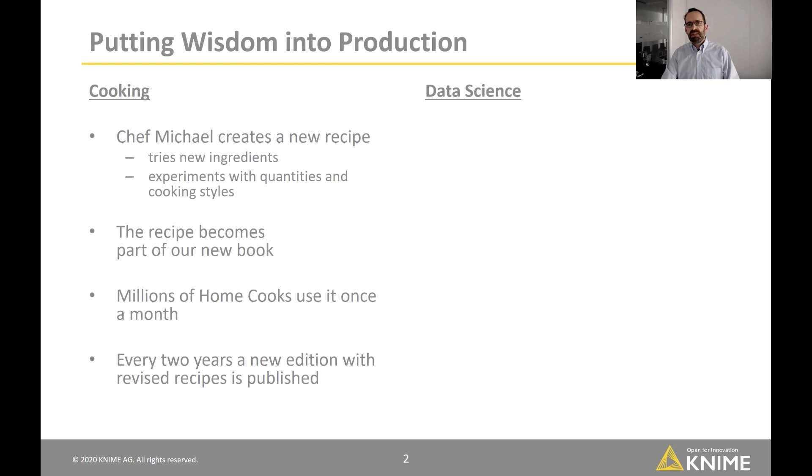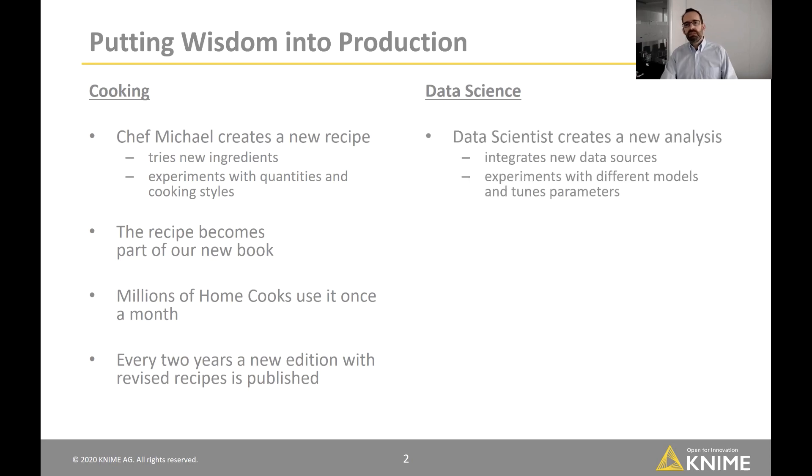Every two or three years, a new edition is prepared with revised and new recipes. This is very similar to data science, where a data scientist or team is working on a new analysis — trying to build a predictive model for engine failures or customer churn, integrating new data sources, experimenting with different models, tuning parameters, and trying out the latest technology published in the academic world.